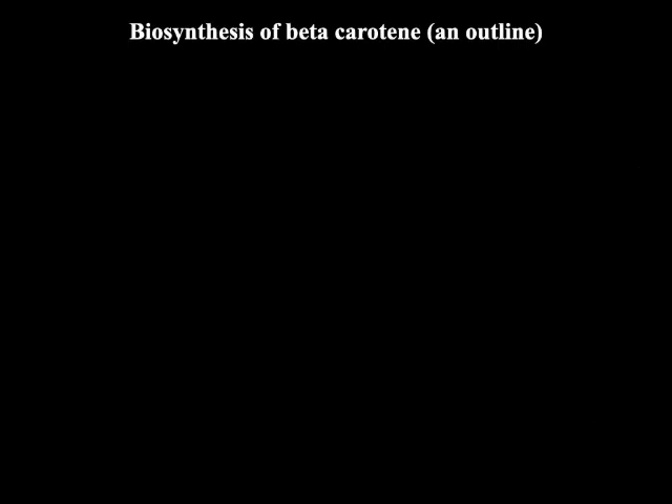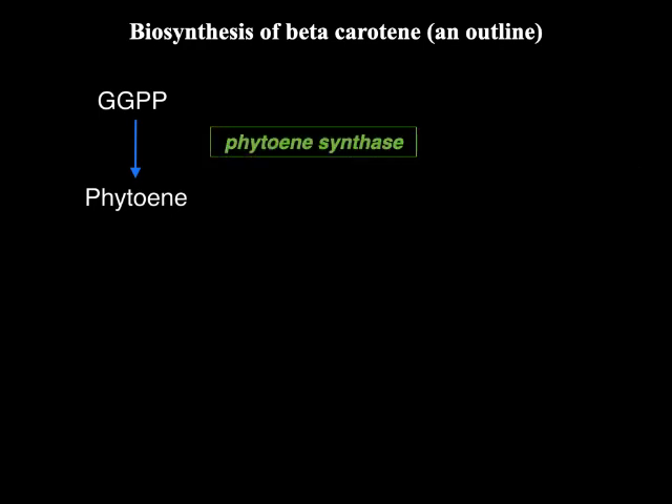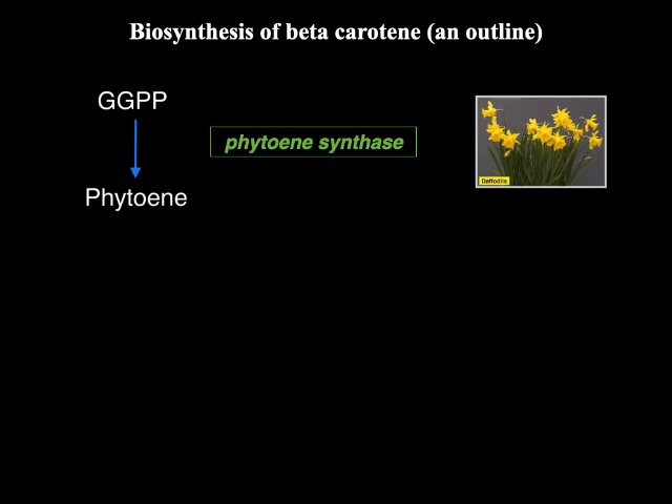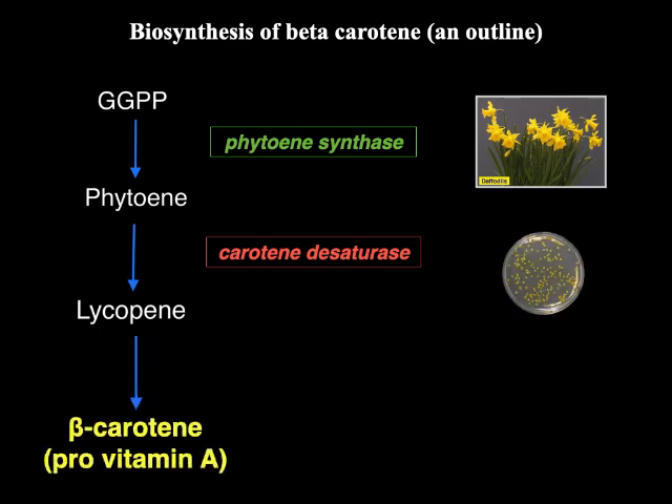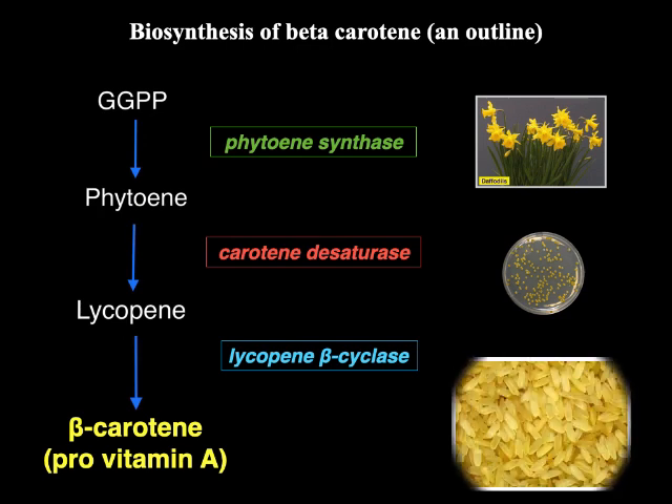Now let us look at an outline of the biosynthesis. GGPP is converted to phytoene with the help of phytoene synthase from daffodils. Phytoene is then converted to lycopene with the help of carotene desaturase from Erwinia. And lycopene is converted to beta-carotene, a pro-vitamin A, by lycopene beta-cyclase, which is present in the rice plant. The yellow colour of the golden rice obtained is due to the accumulation of beta-carotene in the grains.